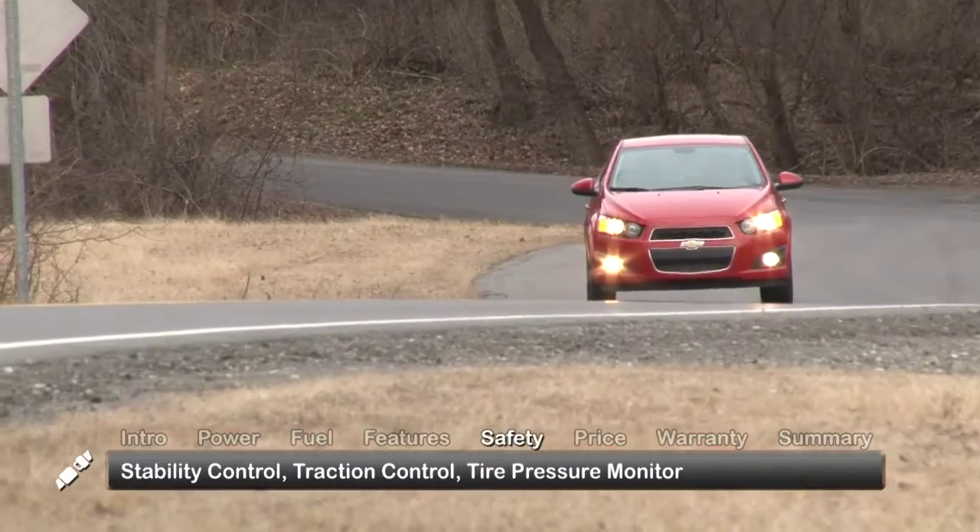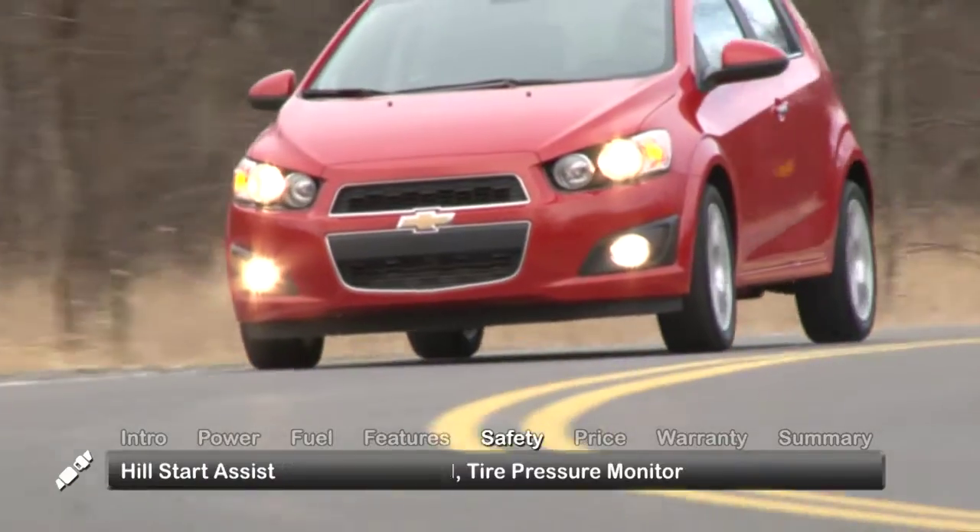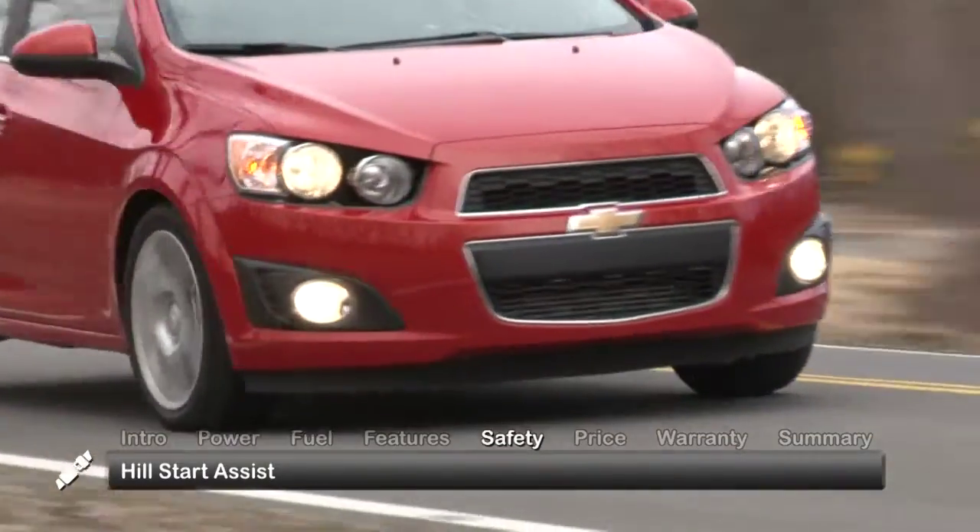Standard safety features include Stabilitrack stability control, traction control, tire pressure monitoring, and a hill start assist feature that prevents rollbacks.